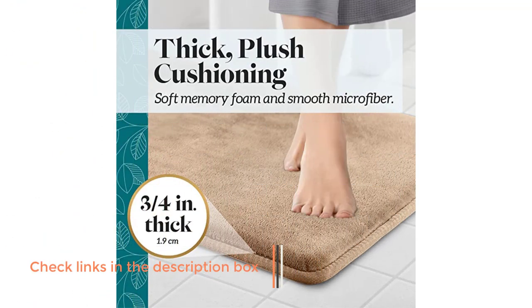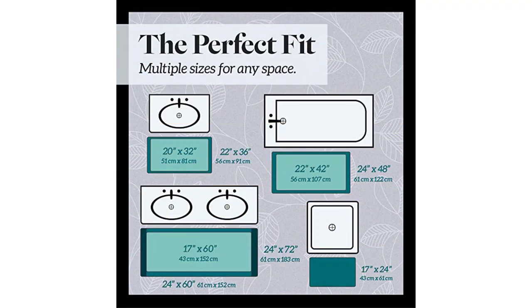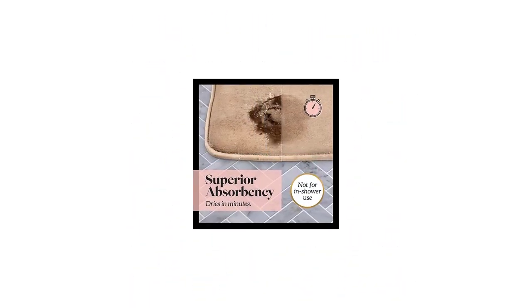This thick and well-structured rug can be used for multi-purpose practices, such as a guest suite, vanity, vacation home, in front of the sink, tub side, or wherever you need warmth for your toes throughout your home.